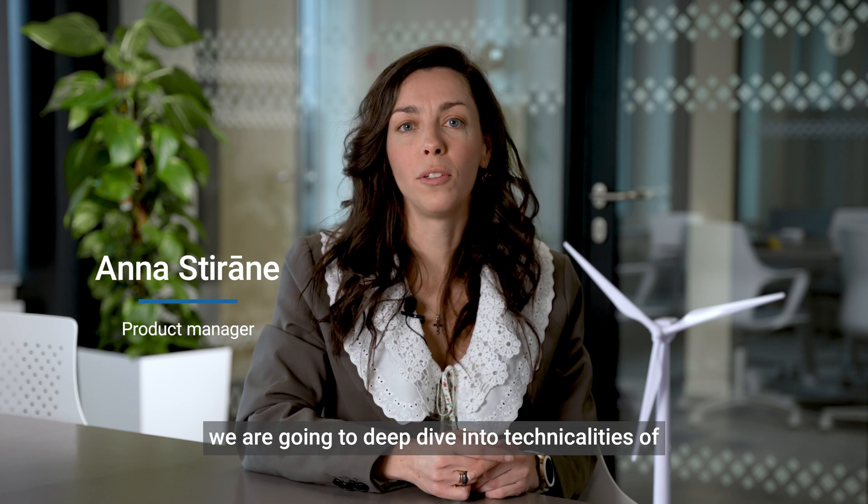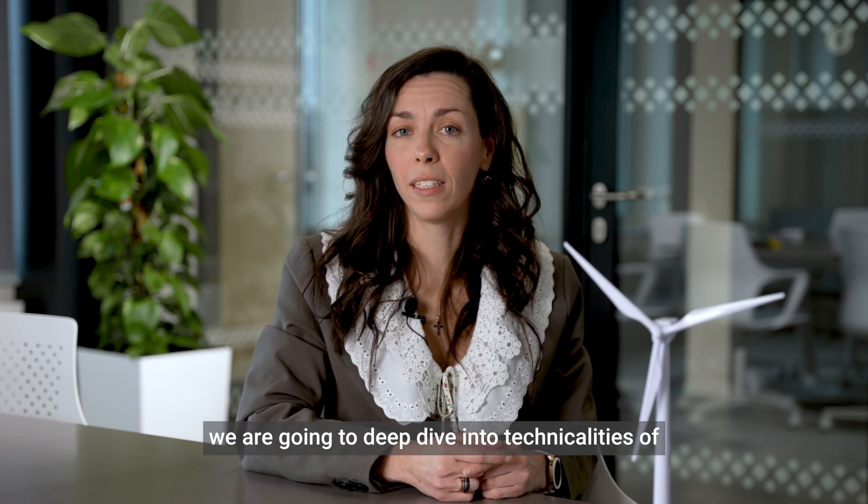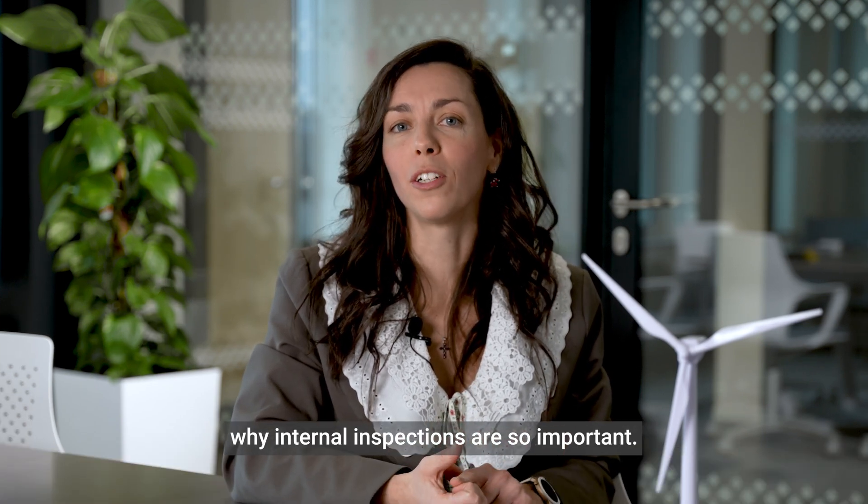Hi there, it's Anna from ARONS, and today we are going to deep dive into technicalities — why internal inspections are so important.